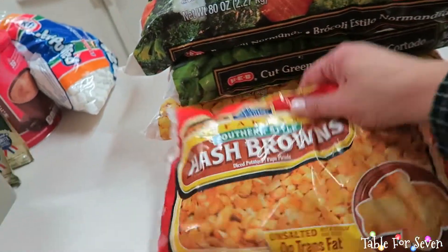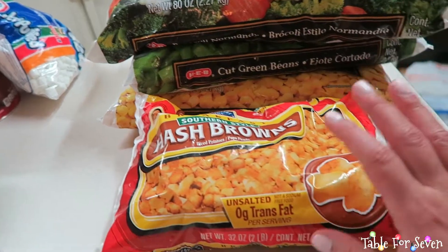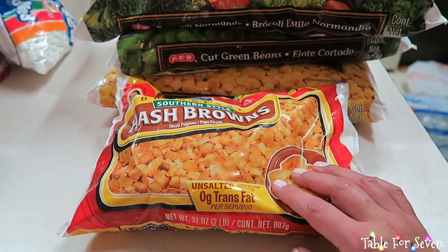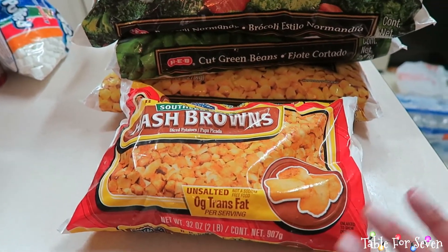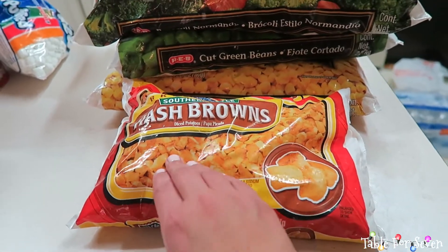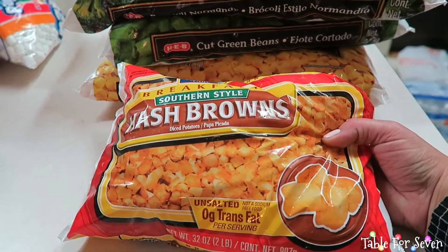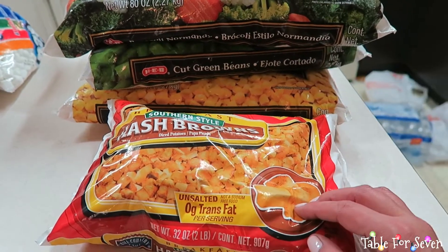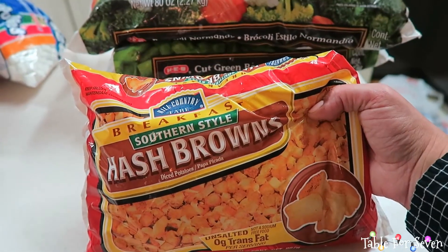I've also recently been purchasing these southern style hash browns. We're Hispanic, so potato and eggs are great for breakfast — or even dinner. We can have potato and egg tacos for dinner, and instead of having to peel and cut potatoes, I just pick up these hash browns. That was my mom's idea — thank you, mom! You just throw these on the stove, throw in some scrambled eggs, and bam, you've got potato and eggs.